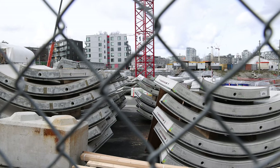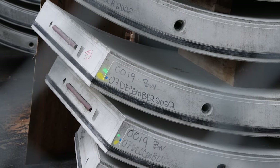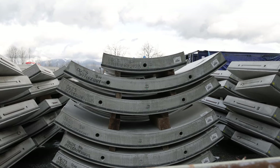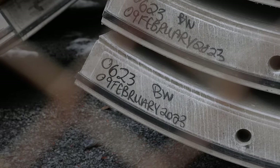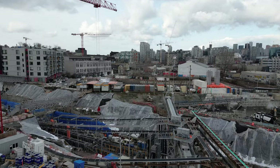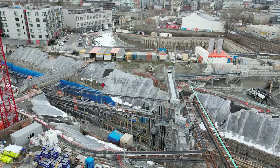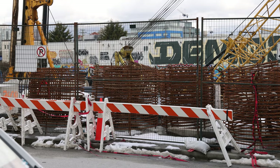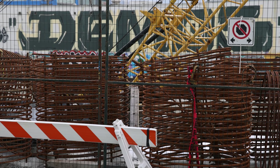Many tunnel ring segments can be spotted around the site. The nearby ones all have a manufacturing date from early December, while just down the road at the works yard, we can see a batch dated February 9th. The tunnel segments are made off-site in Naimo by MSE Precast, and then barged over to the mainland.